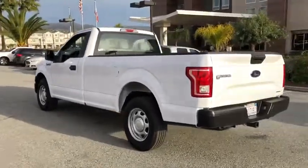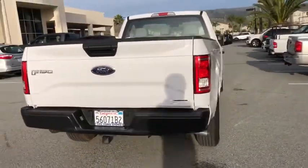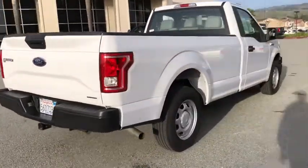Tilt steering wheel, passenger vanity mirror, front wheel independent suspension, four-piece floor mat set, low tire pressure warning. Come take a test drive today.